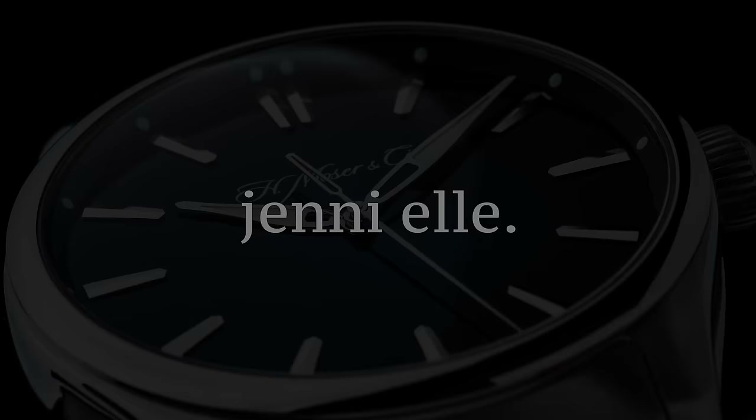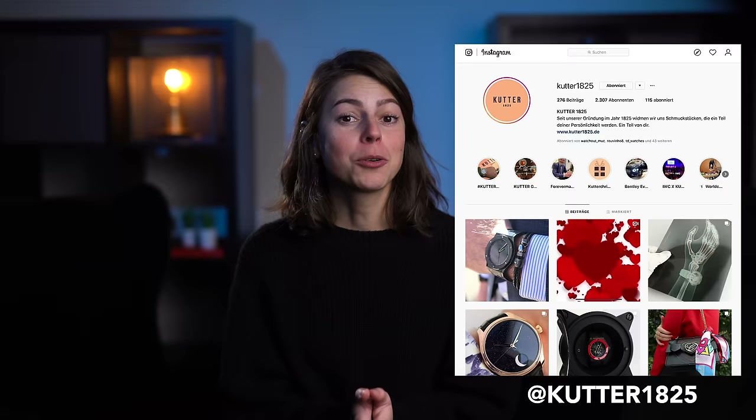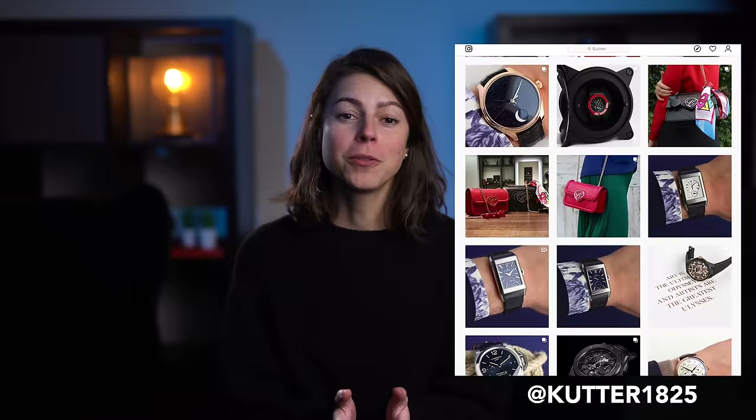Before we dive into the watches, I want to thank Kota 1825, based here in Stuttgart, Germany, for letting me borrow all of the watches in this video. They have an amazing selection of all kinds of brands, especially German ones like Nomos, Junghans, and Erlange und Söhne, so make sure to check them out whenever you visit Stuttgart.